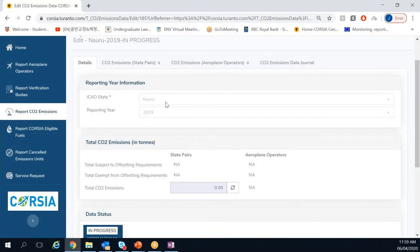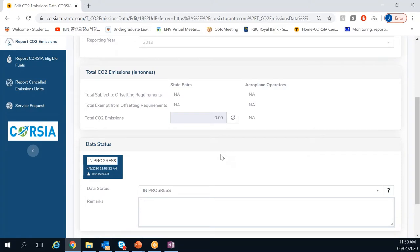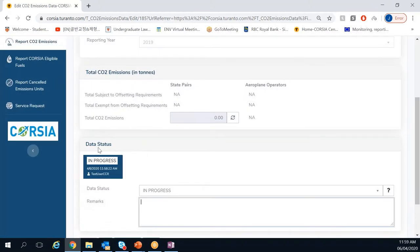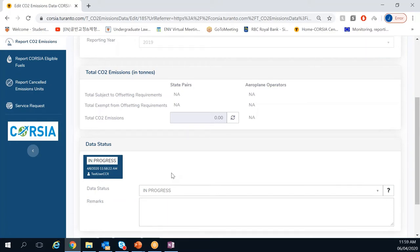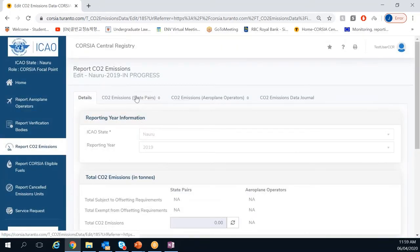Inside the year record you will see different tabs. The first is the 'Detail' tab, where you see the reporting year — Nauru — which you cannot change. The total CO2 emissions is currently zero because it's a new year record with no data, but this will automatically change once you include CO2 emissions in the other tab. The data status is 'in progress.' You will change it later when you are sure all the information is complete and ready for ICAO's review.